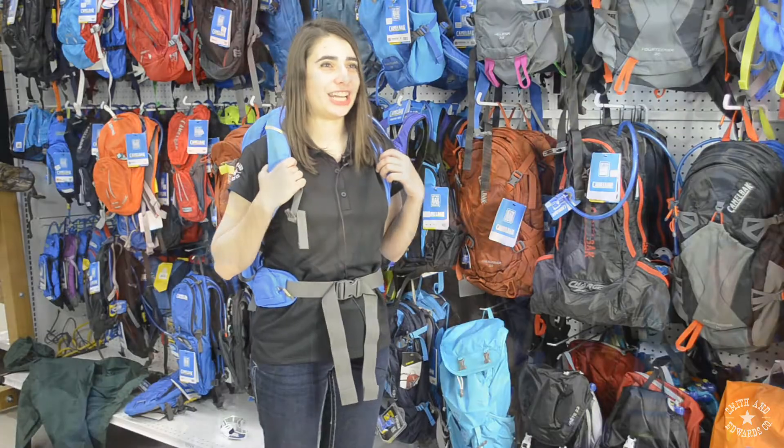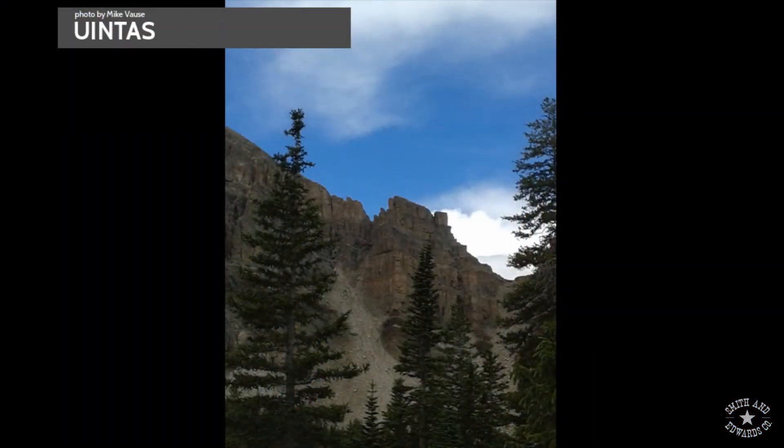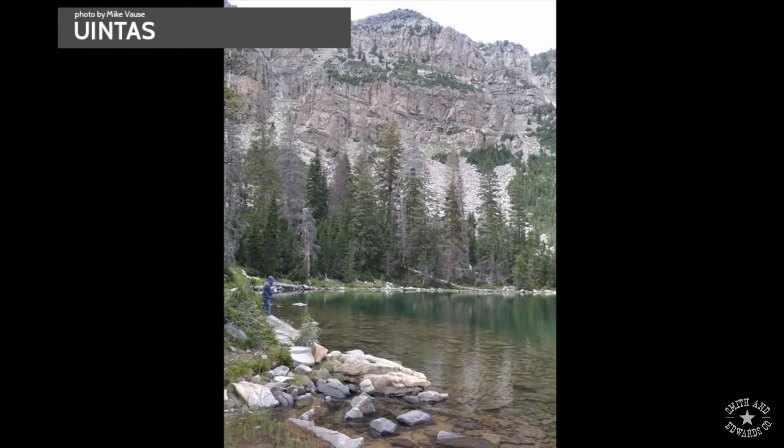First thing you're going to need is a pack, whether you're going for the day or you're going for the week. We've got to keep you hydrated, whether you like bottles or hydration packs.